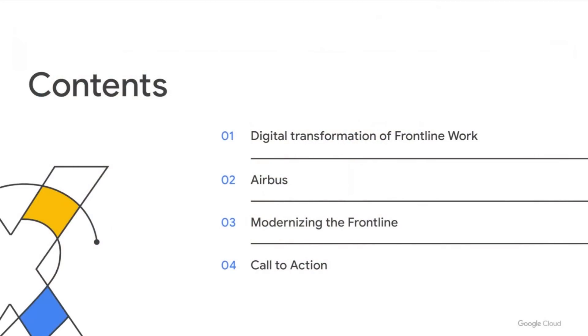Hello and welcome to our session on modernizing your frontline workforce with Google Workspace. My name is Frank Weigel. We'll have Rhys from Airbus join us a little bit later, but for now let's dive right in. We'll talk today first about what digital transformation of frontline workers is and why it matters, then hear from Rhys on how Airbus is using Google Workspace to put this theory into practice, and finally how Workspace and AppSheet can help you do exactly the same.